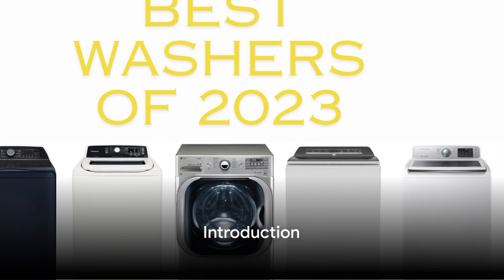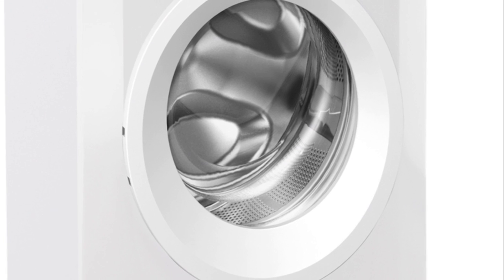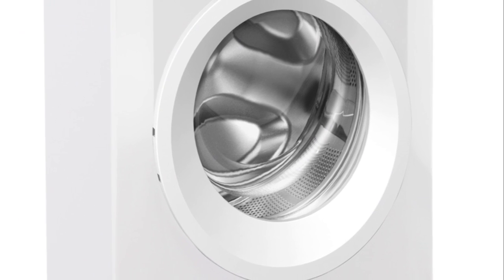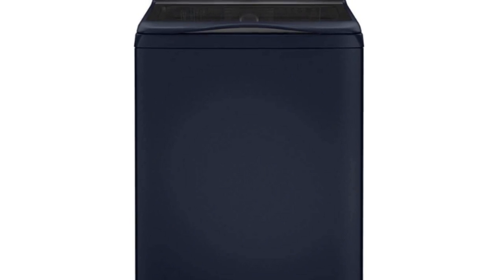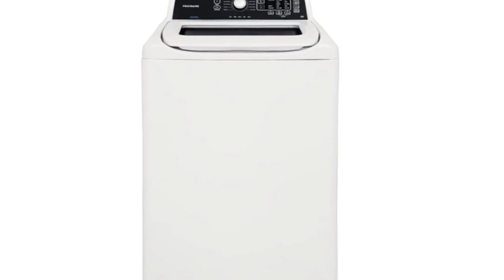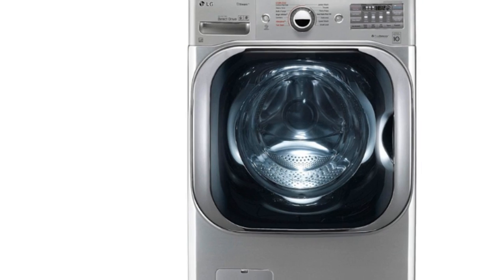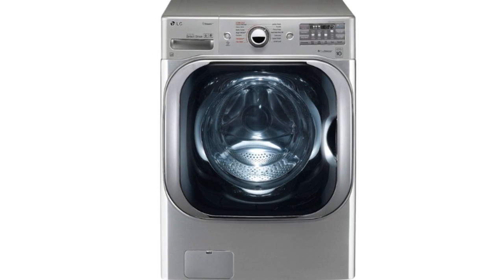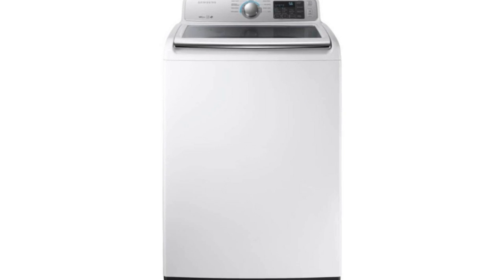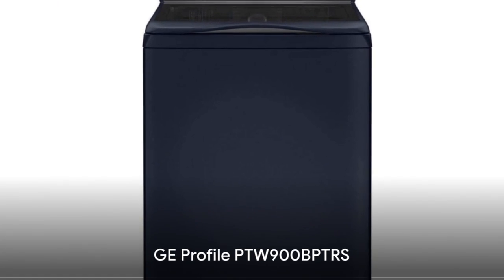Welcome to a showcase of some of the finest washing machines on the market, where we'll delve into the nitty-gritty of what makes these appliances top choices. We'll be looking at the GE Profile PTW900BPTRs, the Frigidaire FFTW4120SW, the LG Graphite Steel Front Load Steam Washer, the Kenmore 27 inches Top Load Washer, and the Samsung WA45M7050AW.